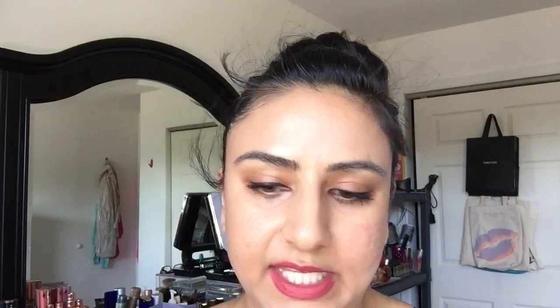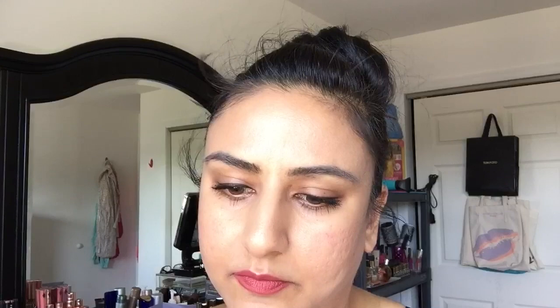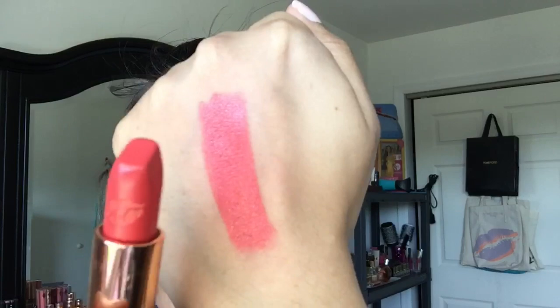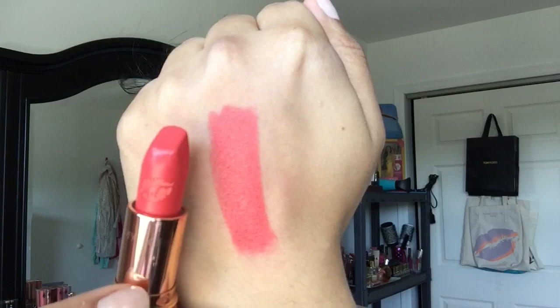Now we have Hot Emily, which is also part of the Kissing lipstick formula. It's more of a bright coral orange type of color with a kind of orangey sheen to it. Very creamy formula — it's really good, perfect for summertime. You can see that it has a sheen to it when I move my hand back and forth, and it definitely has more of a coral orange type of tone to it. So this is Hot Emily.